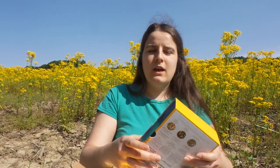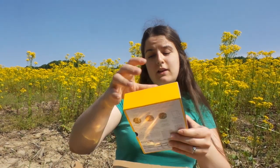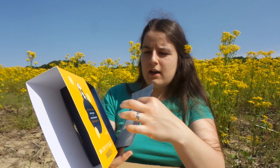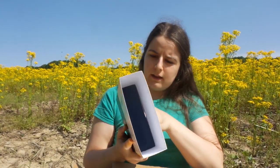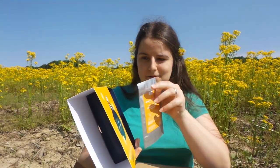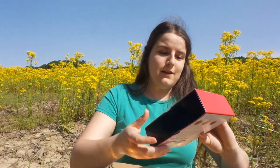Now we get into some really good stuff, one of which I've already given to my mom. I picked up the jolly teacup which is blue, and then I'm also planning to give her this — it's the digestion teas. It comes with three teas: ginger turmeric tonic, the digestif, and north african mint. They also come with a packet of steeping bags.